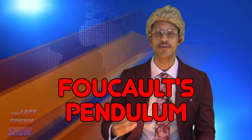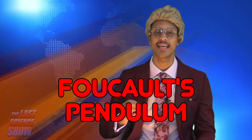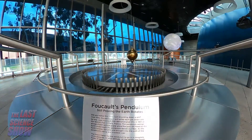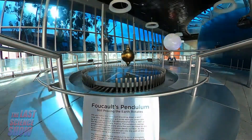There is evidence that Earth is constantly rotating. It can be seen in Foucault's Pendulum. Foucault's Pendulum is a free-swing pendulum that would swing in the same direction if not for Earth's rotation. However, since Earth is constantly rotating, that pendulum will never swing in the same direction.